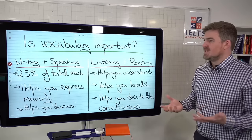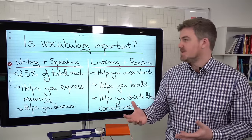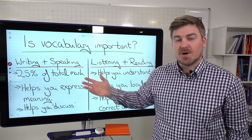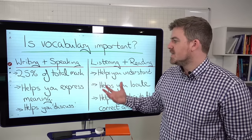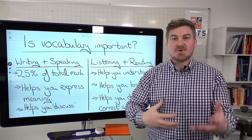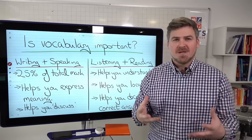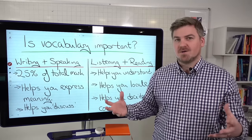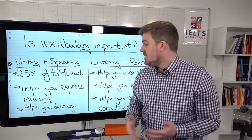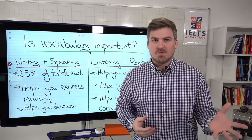So first of all, is vocabulary important? Is it worth your time improving your vocabulary? Let's look at writing and speaking first. Vocabulary is 25% of your total marks, so it's obviously very important. For writing and speaking it helps you express meaning. If you can't get your meaning across to the examiner — either through speaking or writing — you're going to be in all sorts of trouble. The wider your vocabulary, the better you're able to express yourself and discuss different topics in the speaking or writing test.